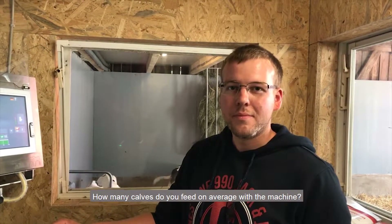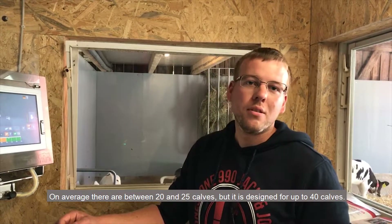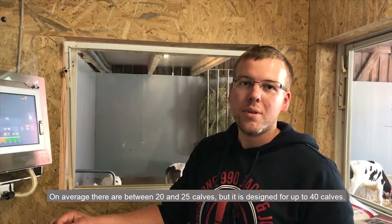How many calves do you have in total? We have between 20 and 25 calves per group, and in total we have about 40 calves.